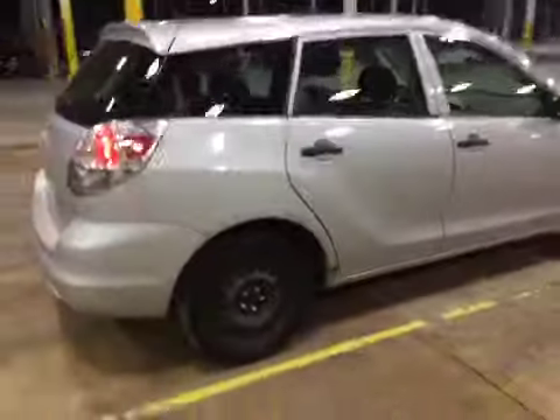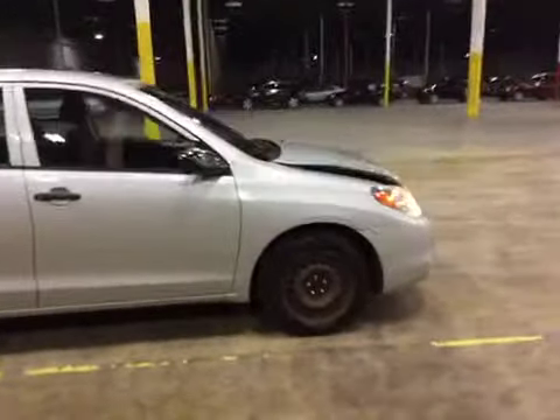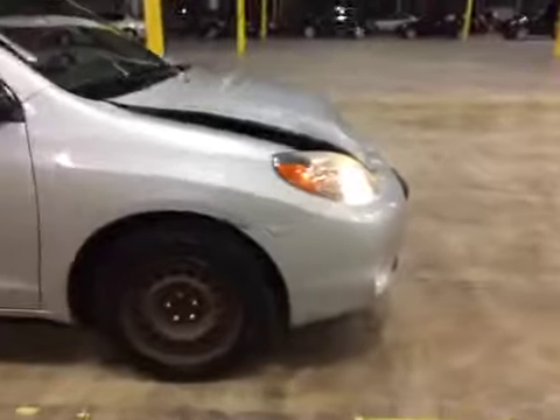Moving on to the passenger side of the vehicle, we do have a rust spot and scrape on the passenger rear door. Moving along to the front, you can see a crack and scrape here on the front bumper.